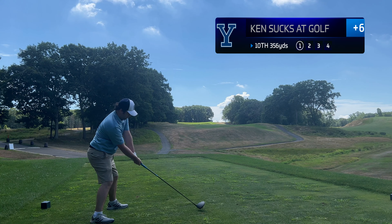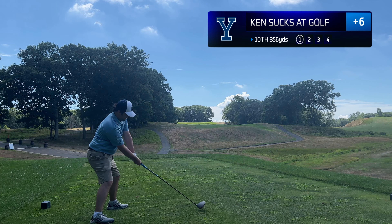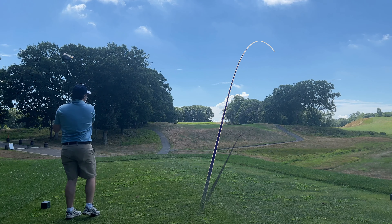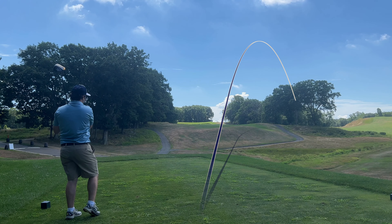Welcome back to the channel. We are on the 10th hole at Yale Golf Course. This is probably the most difficult hole on the course, and it certainly doesn't help when you slice it on another hole.